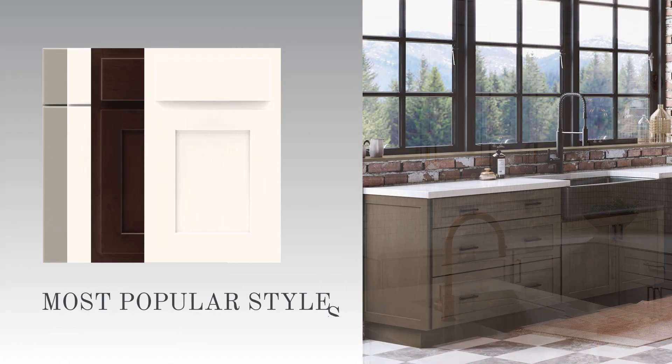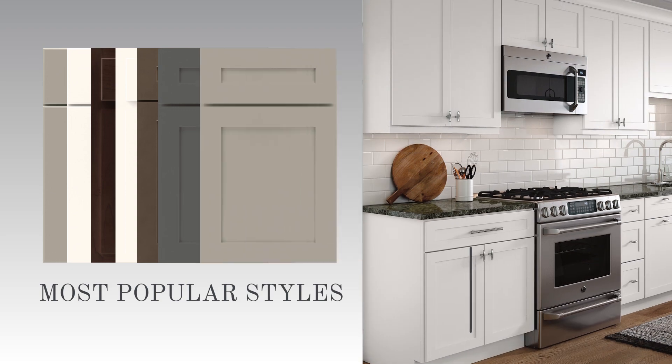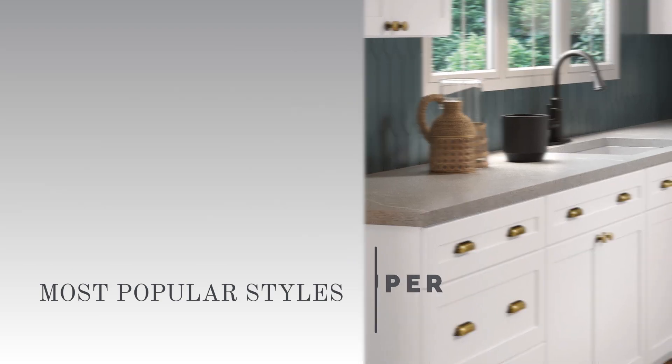With Thomasville's most popular door styles and finishes available in QuickShip, bringing your project to life has never been easier.